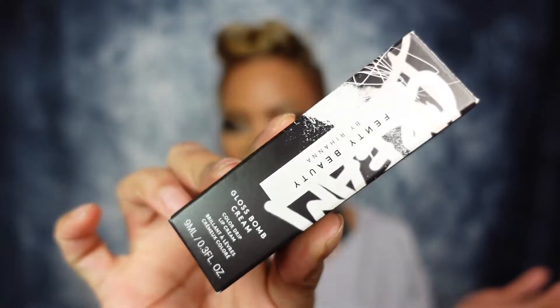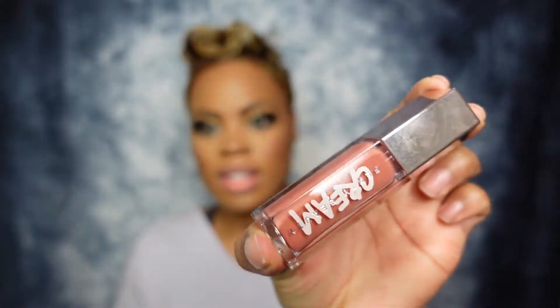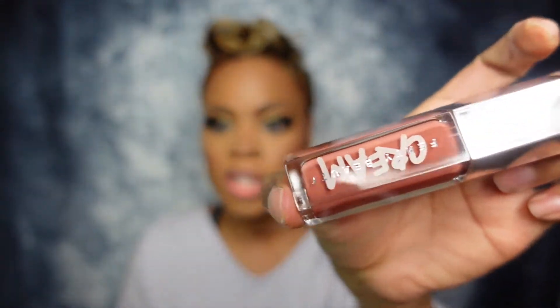The first color is the original, which is Fenty Glow — the one that inspired all of the other colors. Never forget the original Gloss Bomb. I have purchased multiple of the original Fenty Glow Gloss Bombs, so I had to have it in the cream version. I really like how they put 'cream' on the tube so I can easily distinguish it. Fenty Glow is described as a universal neutral shade, and I think that's pretty accurate — I've seen it on multiple skin tones and it looks great.